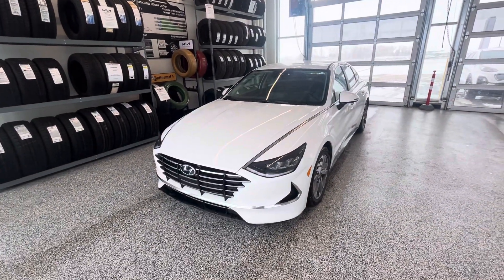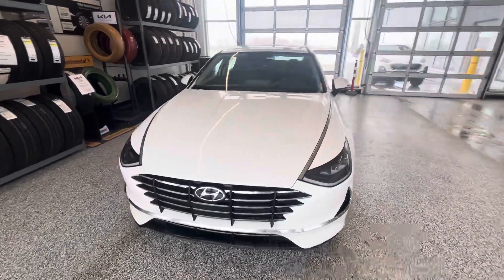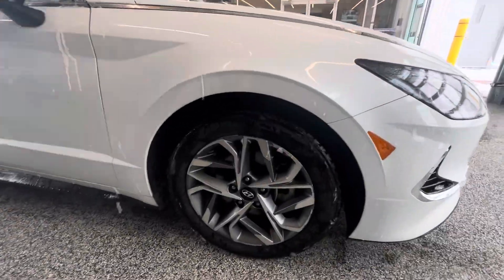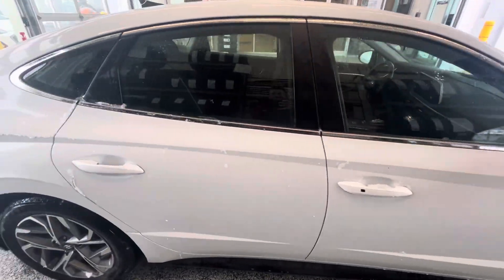Hey guys, Kyle here with Straight Line Kia here at Medicine Hat. I just want to show you this Hyundai Sonata 2021. This is the preferred trim level. Beautiful looking car. Nice white, sweet looking rims. This thing's awesome. 88,000 kilometers on this car.